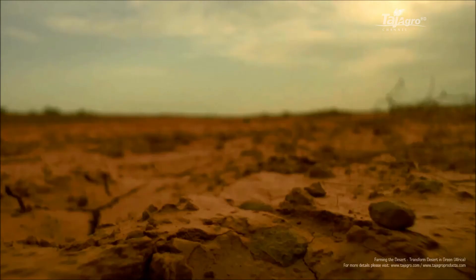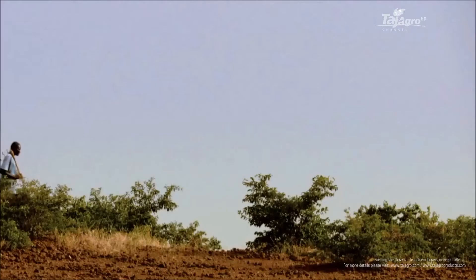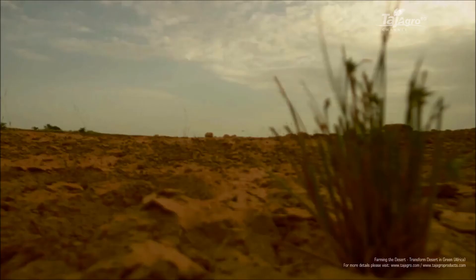It's a dry world out there. Every year, over 40% of our planet's land suffers from drought. And over 2 billion people call this parched land home. So how do you live off this land? How do you grow food here?